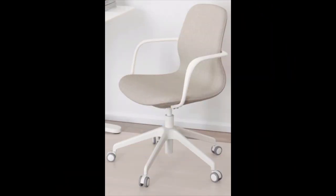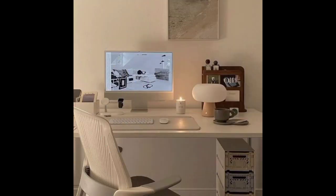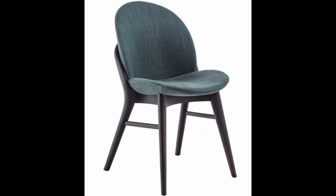A good chair should be made of strong material. It should also be designed with sufficient padding on the seat and back, especially where the lower back makes contact with the chair. Hopefully you liked this video — if so, please like and subscribe for more videos. Thank you.